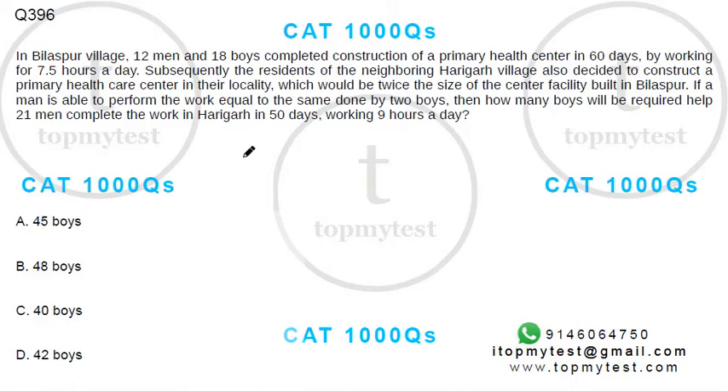This is a simple question on time and work. In Bilaspur village, 12 men and 18 women completed construction of a primary health care center in 60 days by working seven and a half hours a day. Subsequently, the residents of neighboring Haribagh village decided to construct a primary health care center twice the size. If a man can perform work equal to two boys, how many boys will be required to help 21 men complete the work in 50 days working nine hours a day?